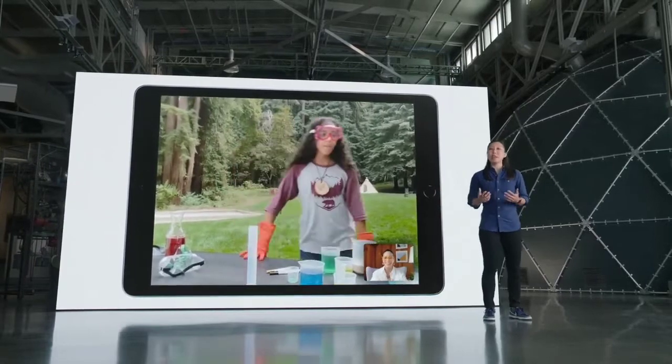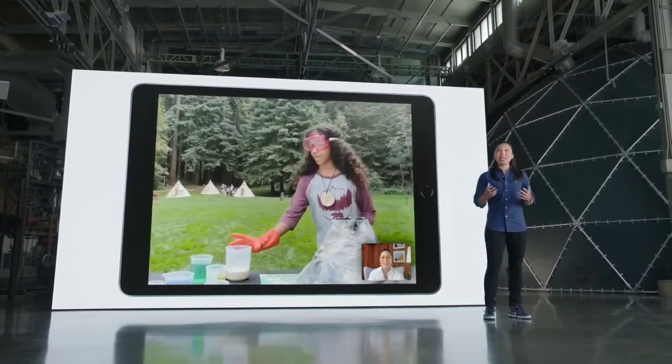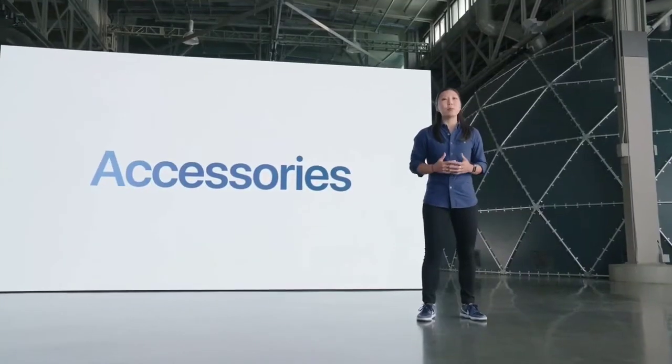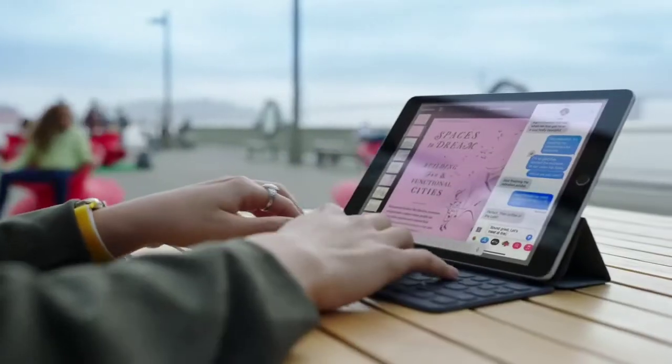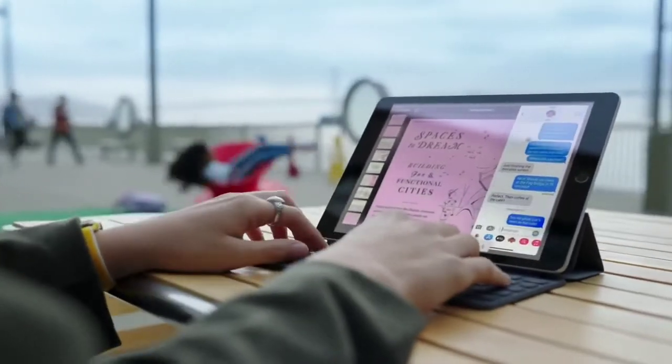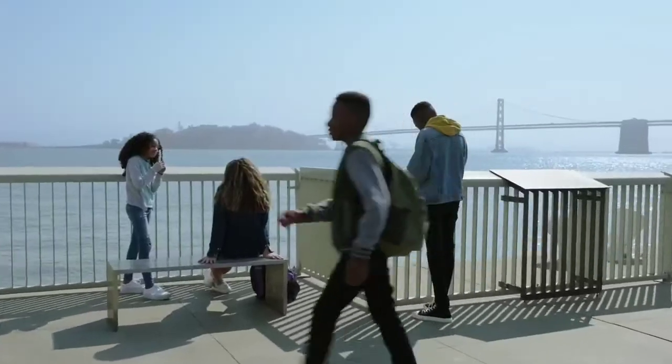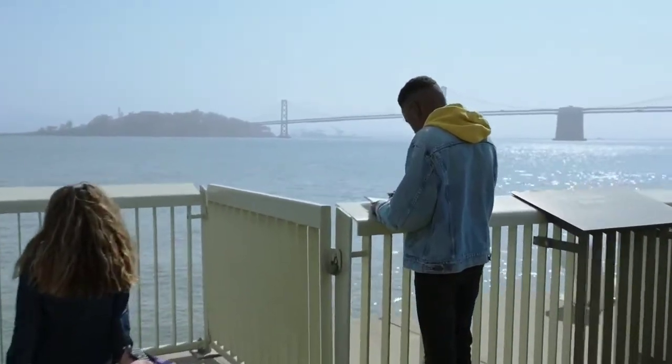Center Stage makes video calls more engaging by automatically detecting people and dynamically adjusting the frame as they move around or as more people join in. This iPad supports a vast array of accessories, including the thin and light Smart Keyboard and third-party keyboards like Logitech's latest rugged combo with trackpad for schools. This iPad also supports the first-generation Apple Pencil.